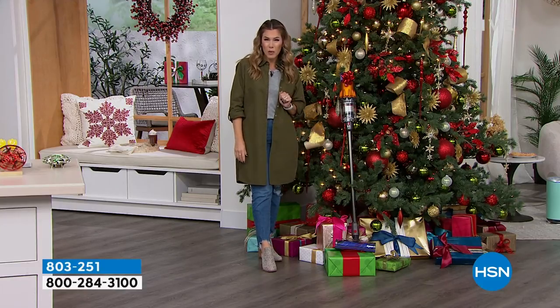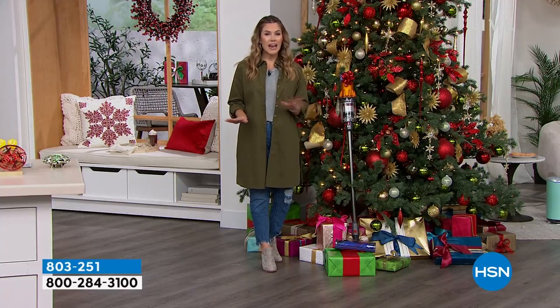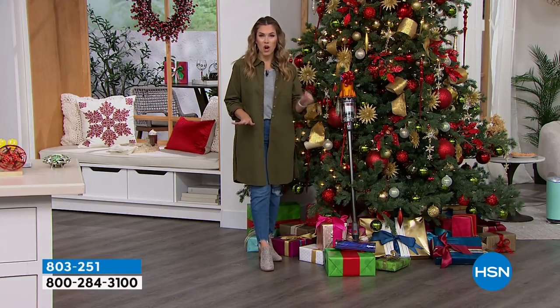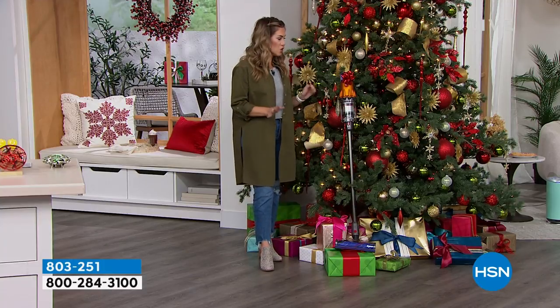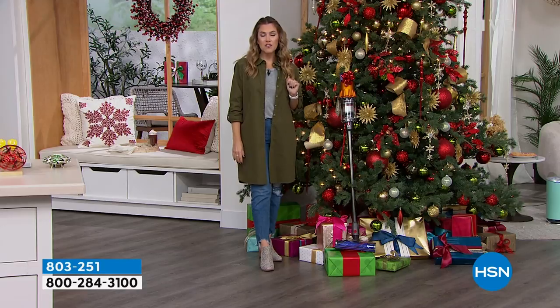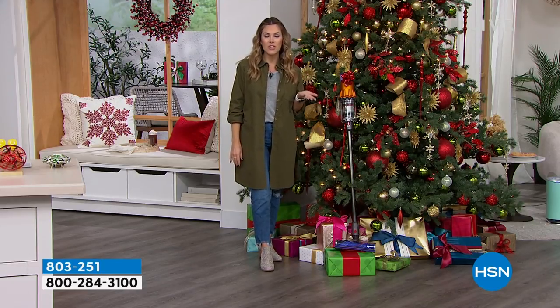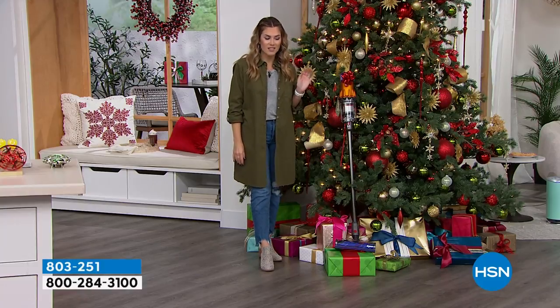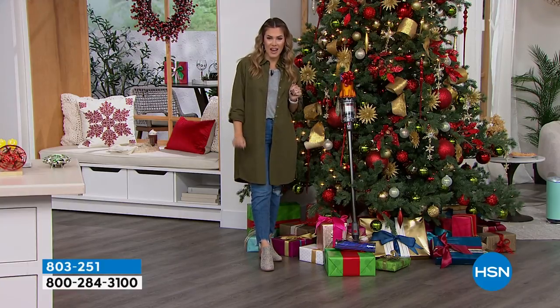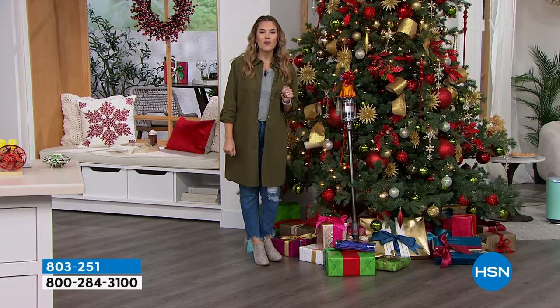It only weighs about five pounds, but it's going to take care of all your household deep cleaning — any type of floor, whether hardwood or carpet. If you know you want the V12, check out item number 803-251 and you can shop for that early.